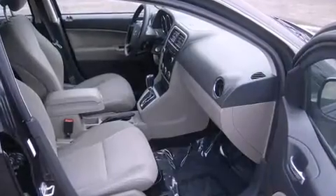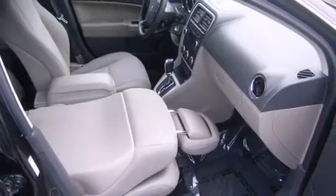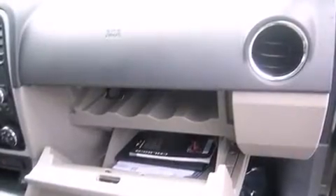All of the premium features expected of a Dodge are offered, including delay-off headlights, one-touch window functionality, a tachometer, remote keyless entry, rear wipers, and air conditioning.